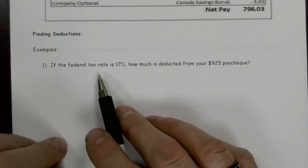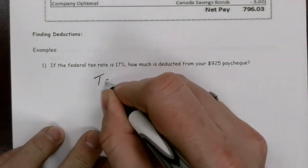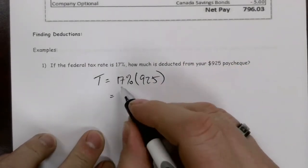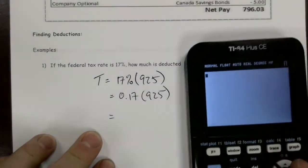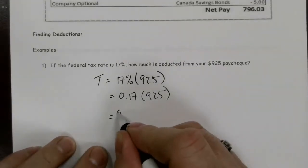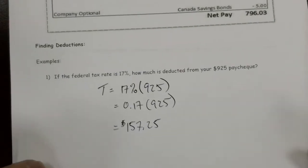This question says: if the federal tax rate is 17%, how much is deducted from your $925 paycheck? So the tax is going to be 17% of $925. Remember, that is 17 over 100, or 0.17, multiplied by 925. So 0.17 times 925 — they are going to take off $157.25. That is what the government's going to take.